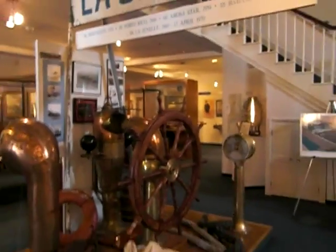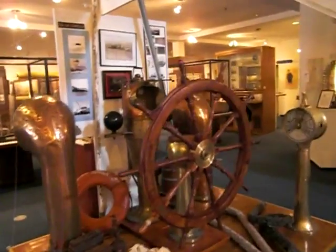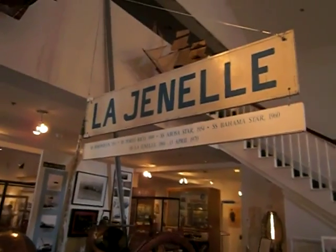This is a ship that sank in 1970. I guess some of the pieces came ashore. It's called the La Genelle.